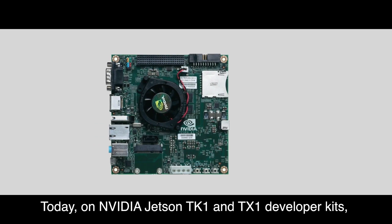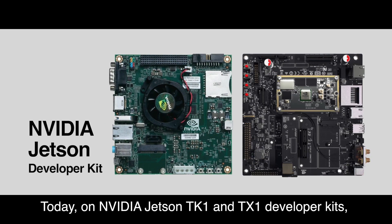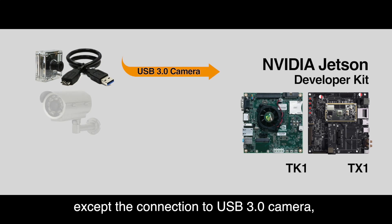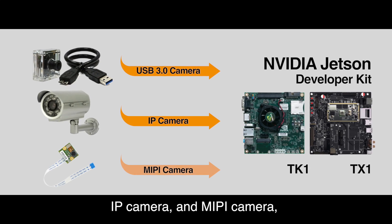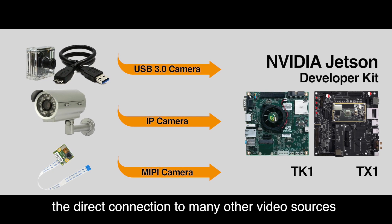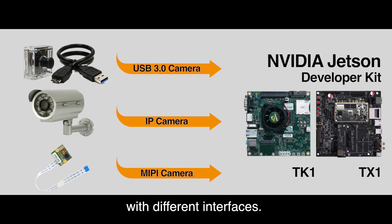Today, on NVIDIA Jetson TK1 and TX1 developer kits, except the connection to USB 3.0 camera, IP camera, and MIPI camera, there is no built-in function that supports the direct connection to many other video sources with different interfaces.